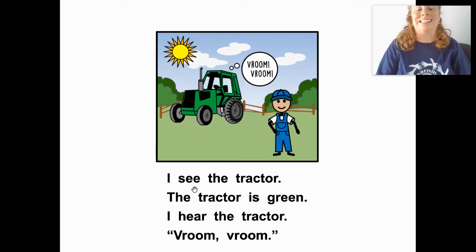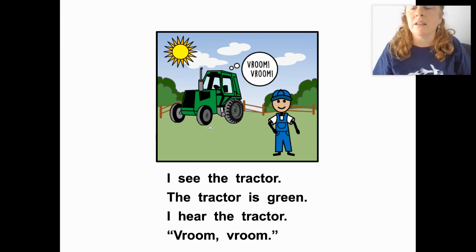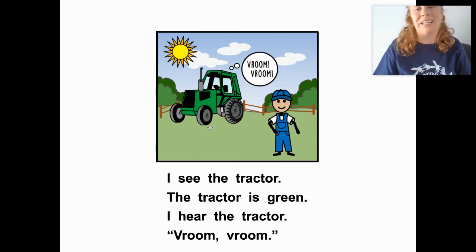I see the tractor. Wow — a big tractor! Cool. The tractor is green. What color? Green, that's right. I hear the tractor. Vroom, vroom. I hear the tractor. Vroom, vroom. Good job reading along with me, friends.